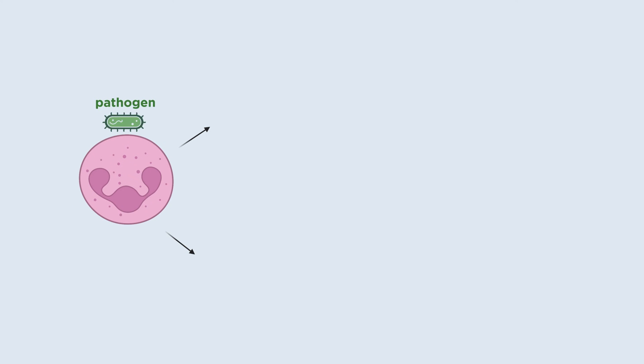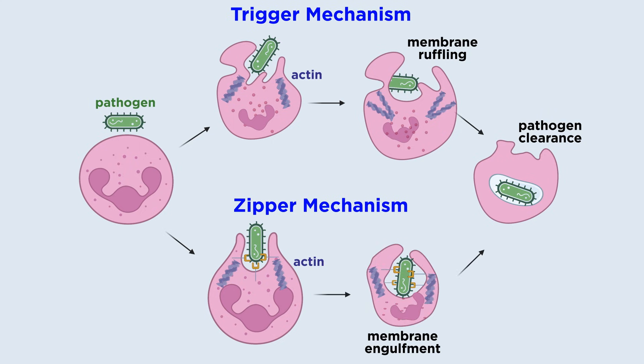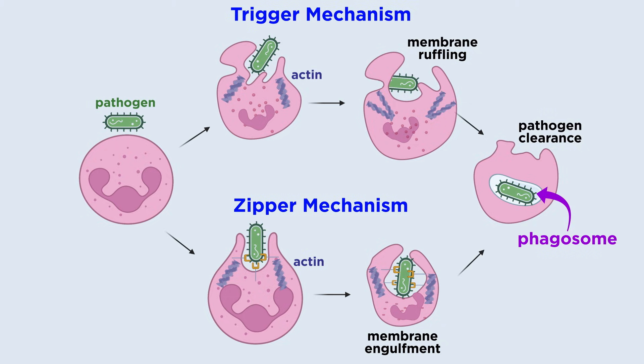Two mechanisms can lead to target internalization. First, a trigger mechanism occurs, where discrete signaling initiates formation of plasma membrane protrusions, shaped by actin, that surround nearby material. The second method is a zipper mechanism, in which cell surface receptors sequentially bind to ligands on the target particle, leading to complete engulfment of the particle by the plasma membrane. The essential phagocytic receptors are FC-gamma-class receptors, which recognize IgG, and the complement receptor 3, or alpha-m-beta-2 integrin. Receptor activation initiates signaling cascades that remodel lipids in the cell membrane and lead to rearrangement of the actin cytoskeleton in order to extend the cell membrane around the particle. The microbes are ultimately internalized in a vesicle formed around an engulfed particle, known as a phagosome.